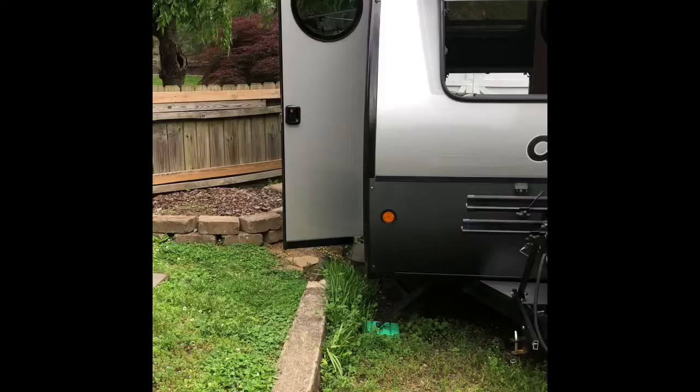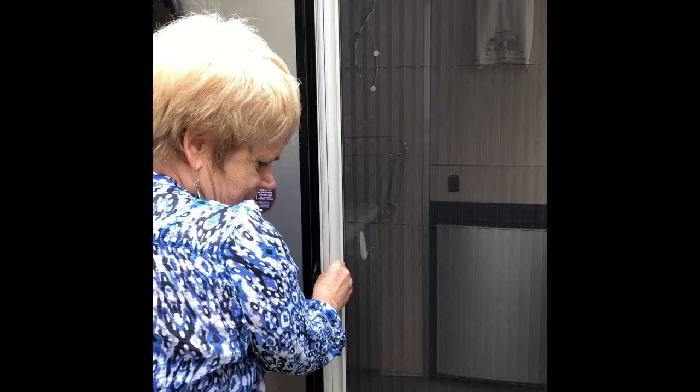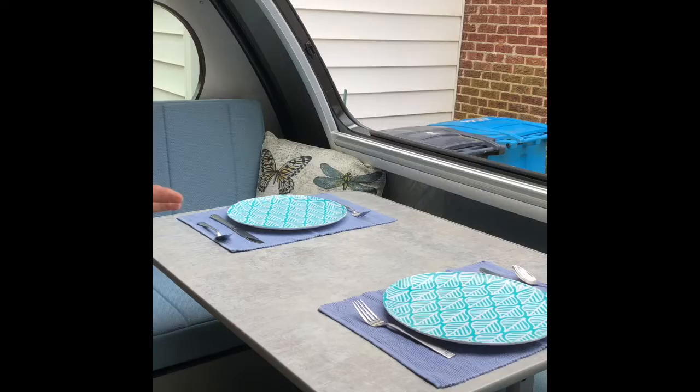Come on into the trailer. Here is a sliding door that is screened, which is excellent. The step moves in and out. Inside you'll see the dinette set, and one of the wonderful things about this table is it's a lagoon table.